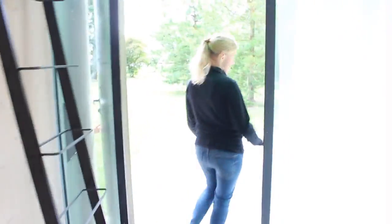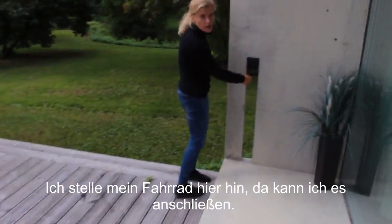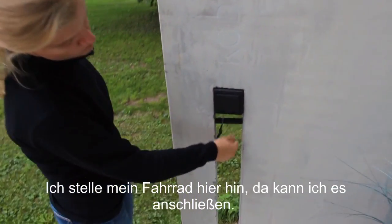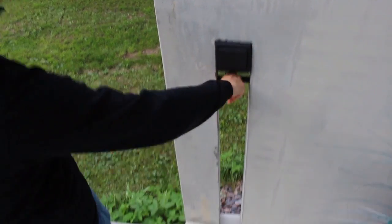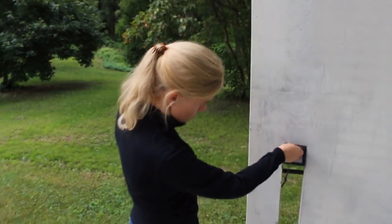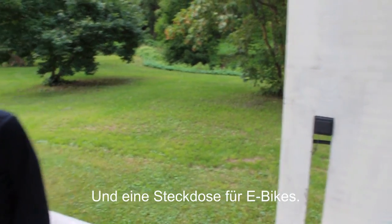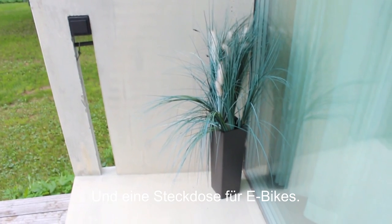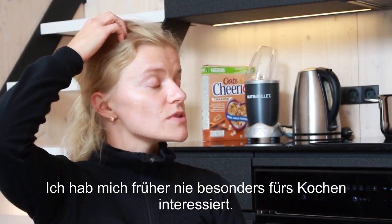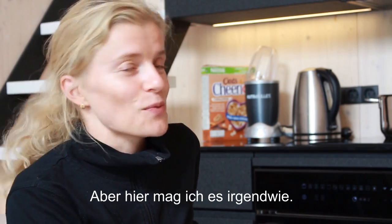You can keep a bicycle here and lock it. I also like to cook here. I've never actually been interested in cooking before, but here I somehow enjoy it — I don't know why.